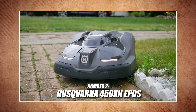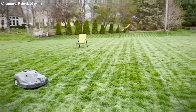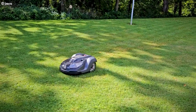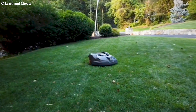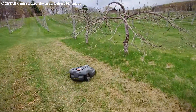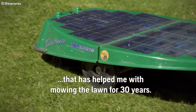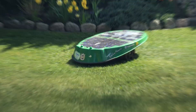Number two: the Husqvarna 450XH EPOS — wire-free, premium performance. This wireless model from Husqvarna uses GPS-assisted EPOS technology for centimeter-level accuracy without boundary wires. It's built for precision and quiet operation on properties up to 2.5 acres — a solid pick for those who want professional-grade results without the installation hassle. Husqvarna is the OG of robotic mowers; they bought the first patent of a robotic mower and began marketing it in 1995, so they definitely have experience on their side.